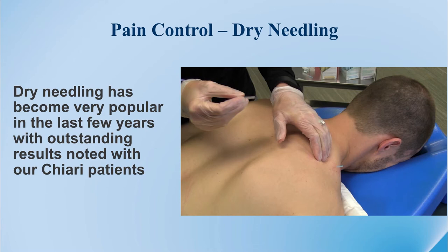Dry needling is fairly new to the world of physical therapy, but we have had some amazing results. I think due to the tightness experienced with some of our Chiari patients, they have done very well with this. It's a little invasive — the needle does go in through the tissue — but there's no bleeding, no trauma, and no downtime afterwards. We are seeing amazing results with loosening the muscles and reduction of pain with dry needling.